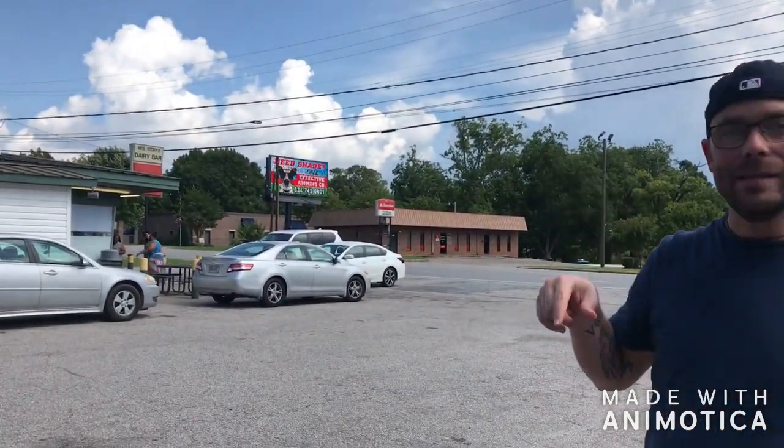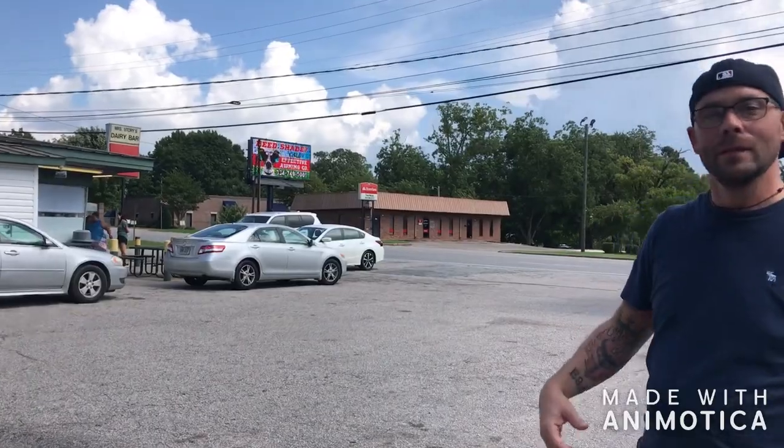Hey everybody, Nooks and Crannies bonus coverage. We're going to give you a second episode this week. We're here at a place that nobody knows about. I work with people in Opelika, Alabama that don't even know about this place. This is Mrs. Story's Dairy Bar. Let's go check it out.